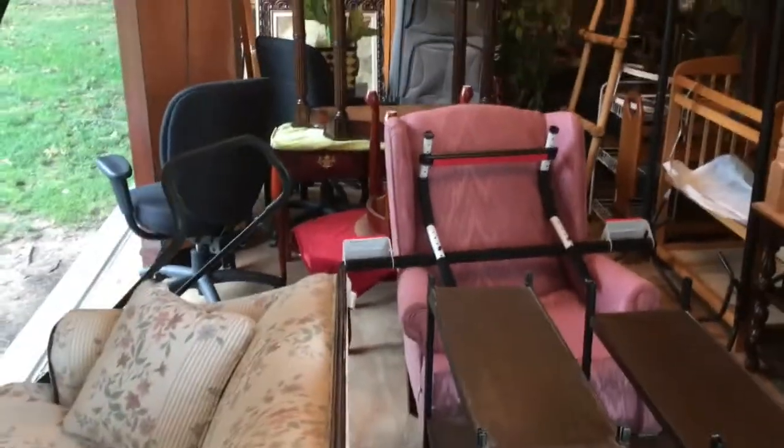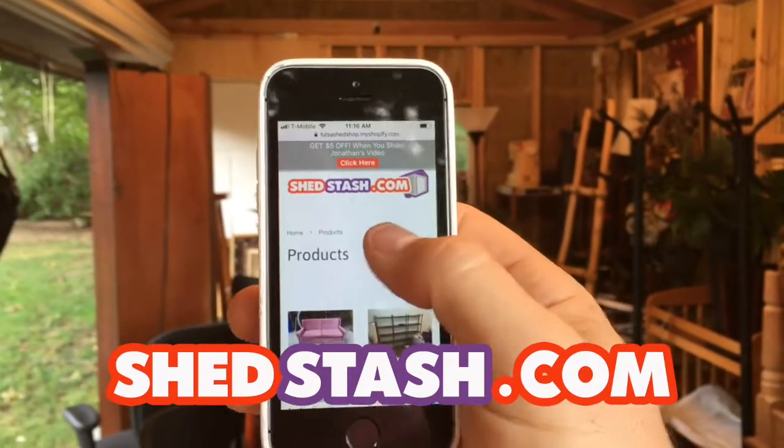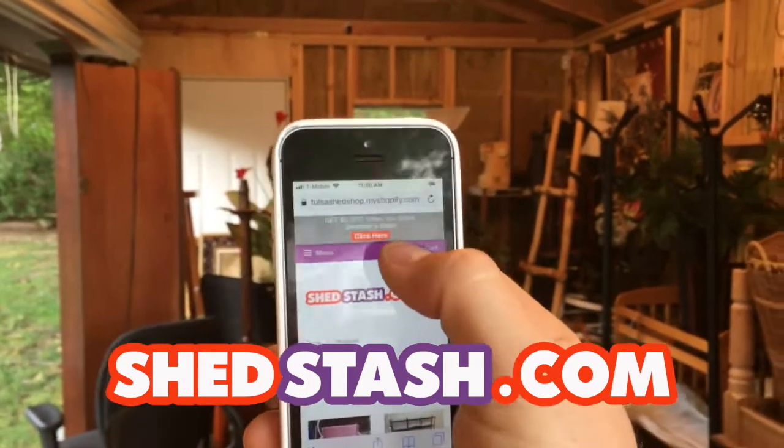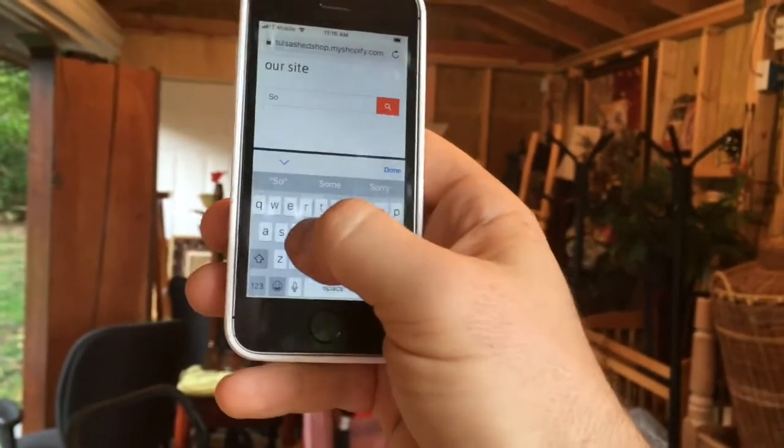Here is the whole purpose of the website. Because look what we can do. I'm going to go online. Here's the site. If you're on your phone, you've just got to pull down just a little bit, and you're going to see the search bar. So we're going to hit that search button right there. That's going to open up the search.